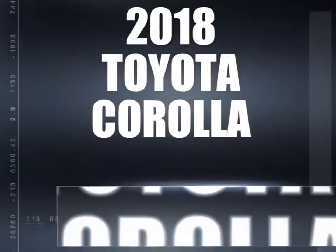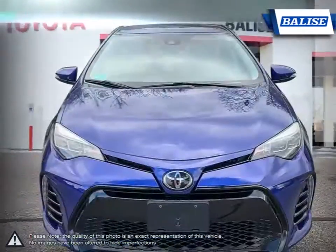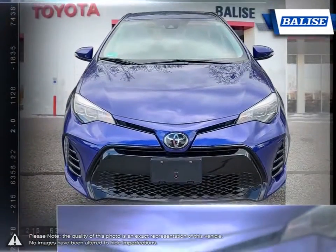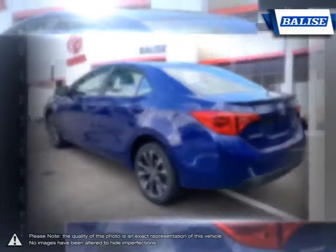Among the vast selection of small sedans available, the Toyota Corolla continues to stand out as a top choice year after year, thanks to a generous list of standard equipment. The Corolla comes loaded with easy-to-use features.